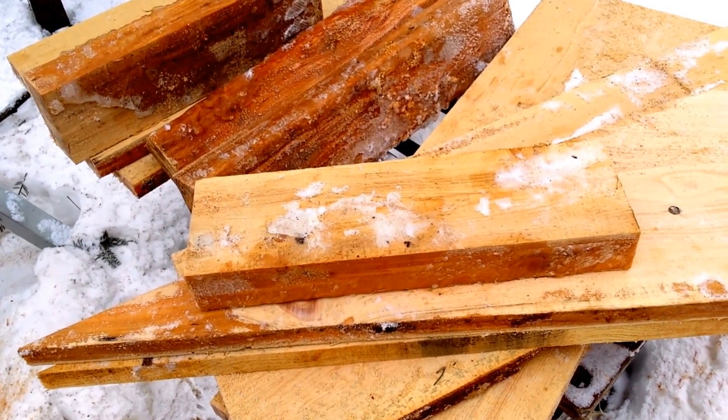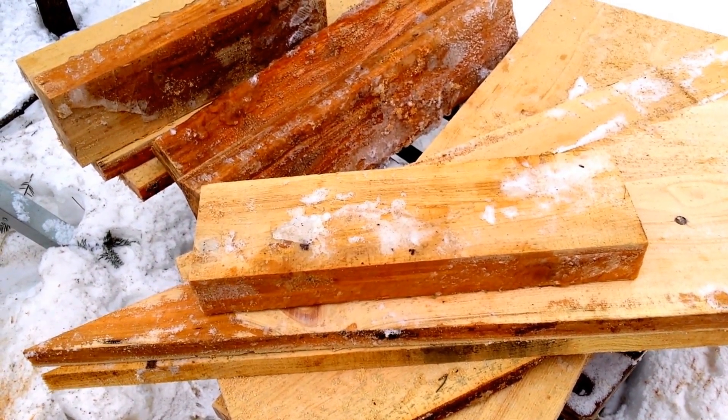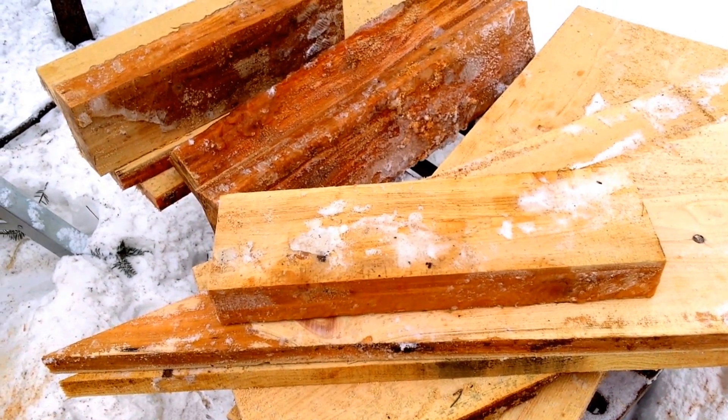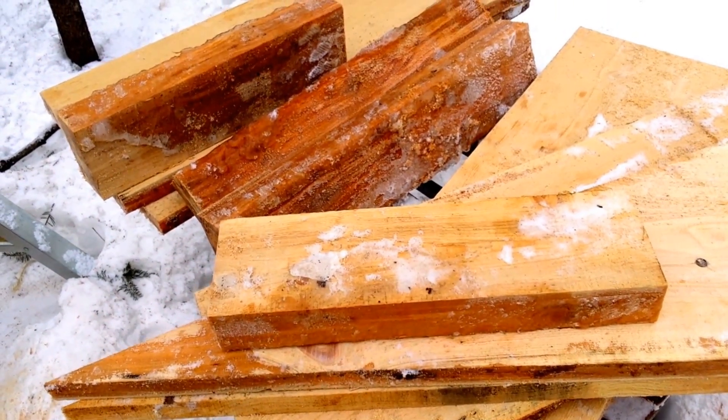Four baby bunnies — I managed to count today, so that did my heart good. I'm going to go inside, get these melting, and maybe try to upload yesterday's video that I haven't got done yet. Later folks.